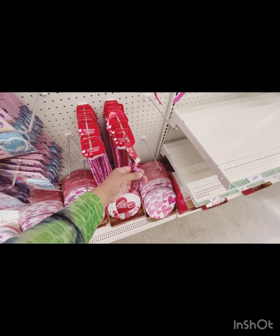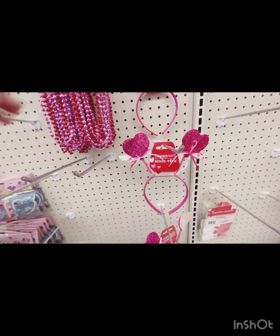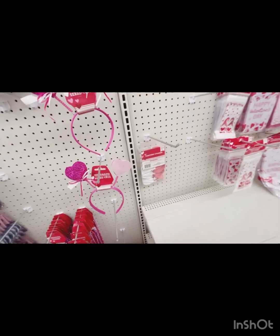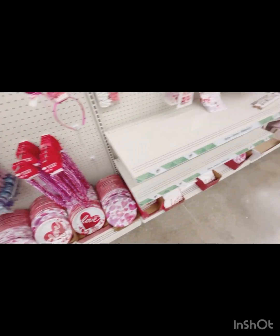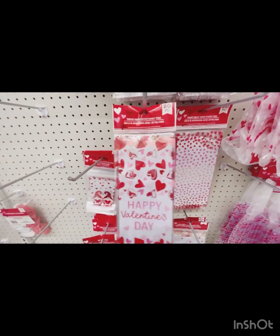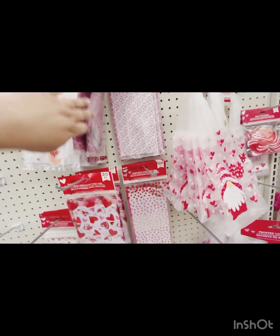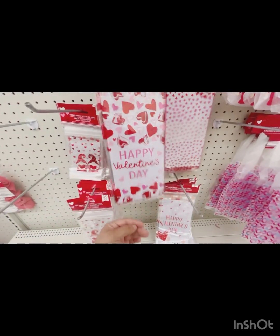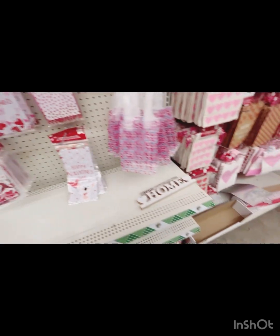There are like four of them — these would be cute for little girls to wear on Valentine's Day. What else? They have a bunch of plates, those are very cute. They also have the candy treat bags, they're very adorable. I like the one that says 'Happy Valentine's Day,' and they also have mini ones.